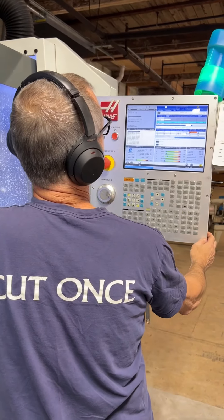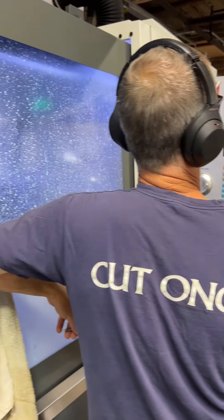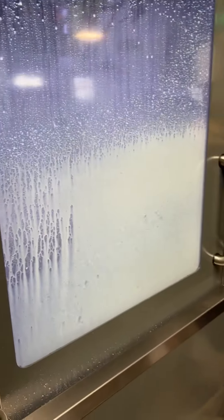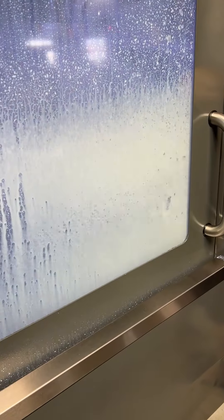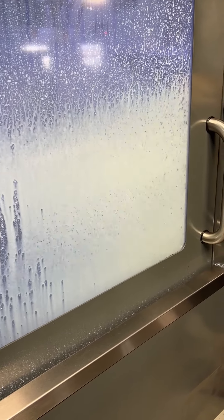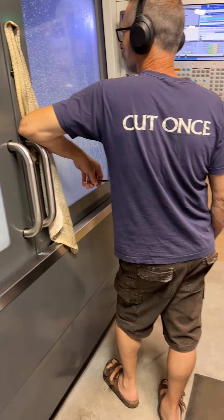All right, so real quick here — creeping up behind Mike over at the VF3, he is verifying that everything is ready to go for the new TSK Tonto. So we're just verifying that the program, everything is ready for production before running loose with that.